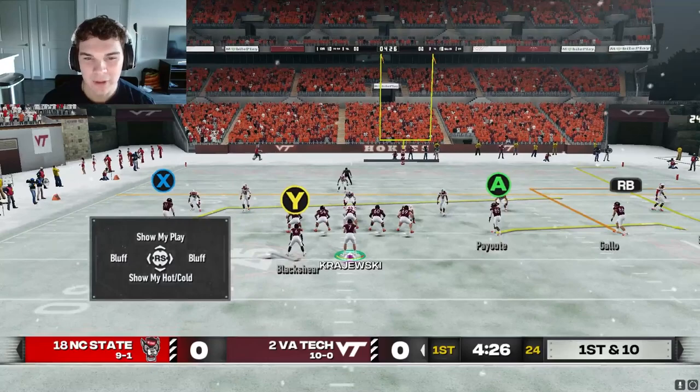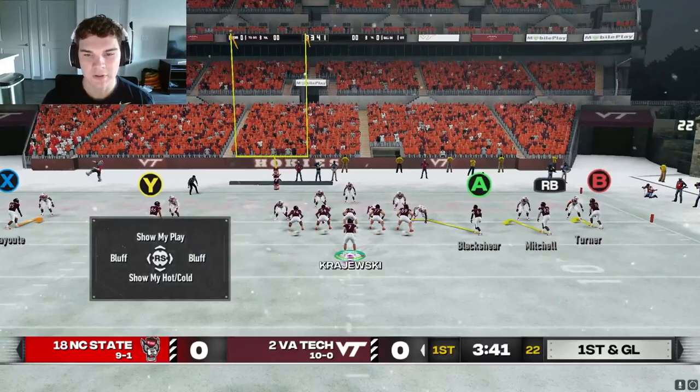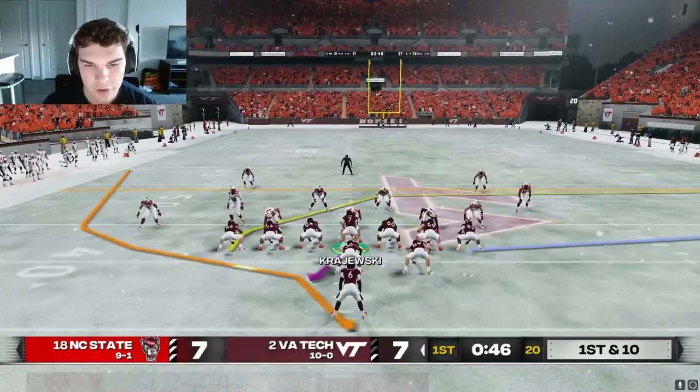We got another single high look. We can work Gallo on the deep out here. Sims should clear out that corner. Let's just take the flat to Payout right now. Let's work this thing A and then outside. We will be able to just walk it in easily, starting it off right in the snow.